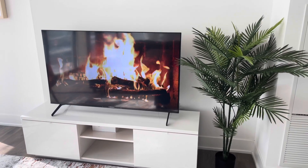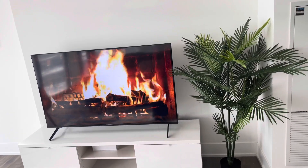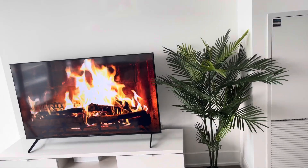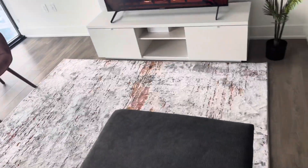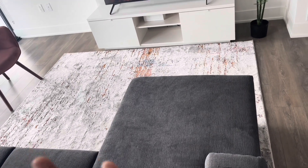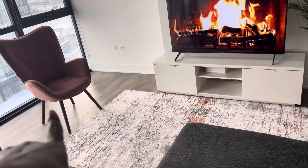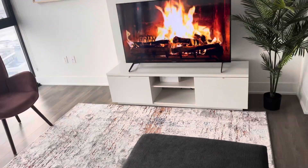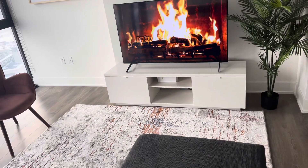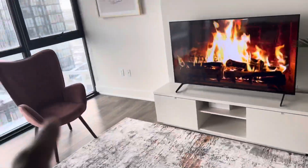Honestly the TV stand is perfect. IKEA has so many options and this one was less than $300 for sure. Then this rug we got from one of the local stores here in the city — I love it because it really matches the single chair over there. It cost about $200.